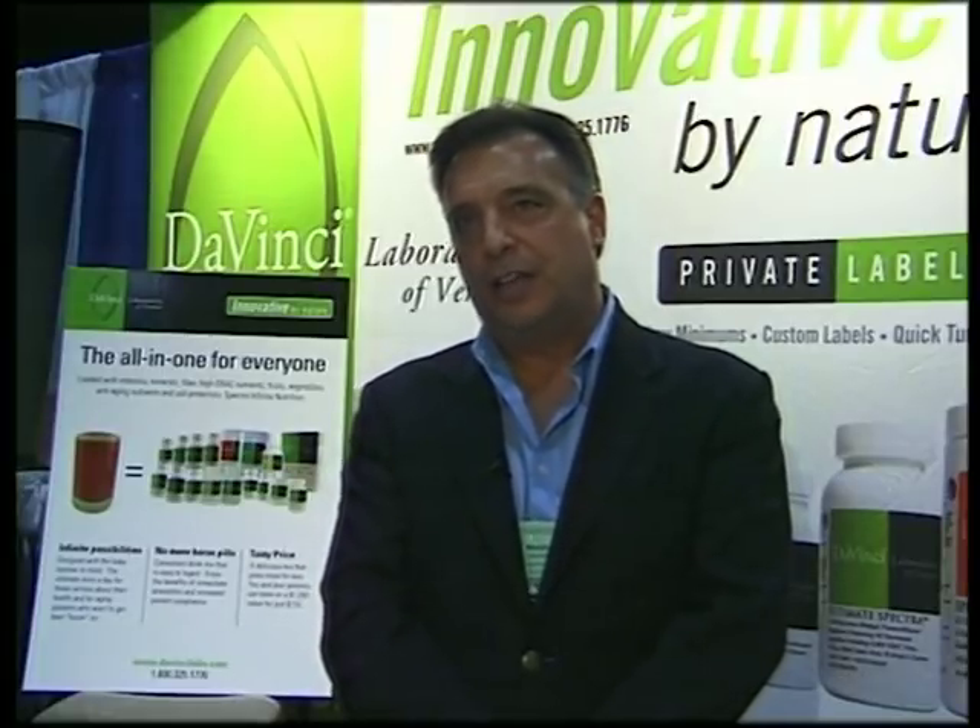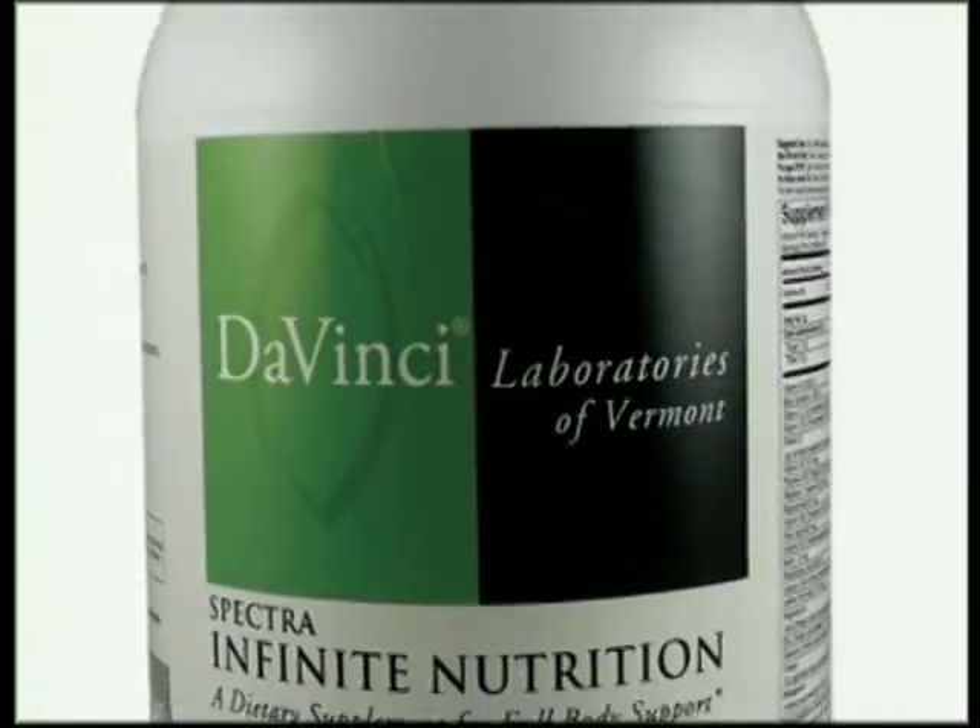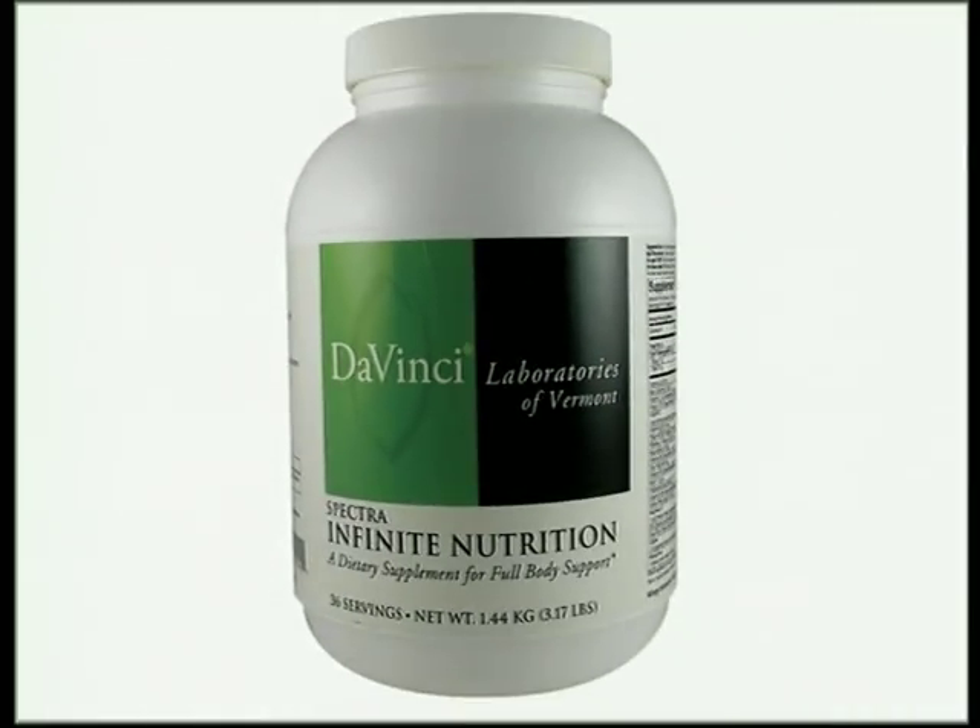Most of our new products over the last year or two have been all in novel delivery methods using powders, liquids, and chewables. The Infinite Nutrition formula is our newest product and it started out about a year ago.